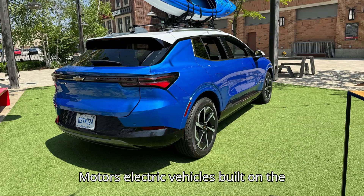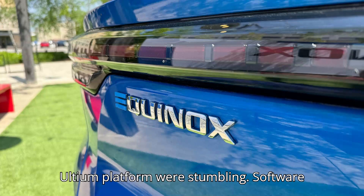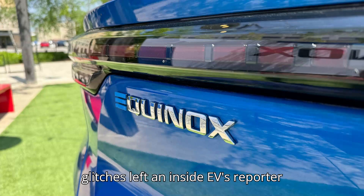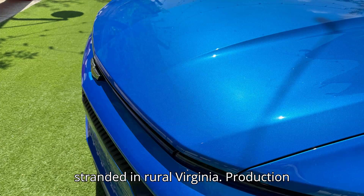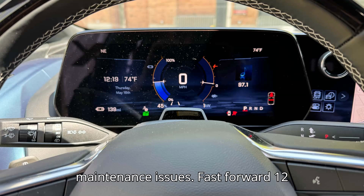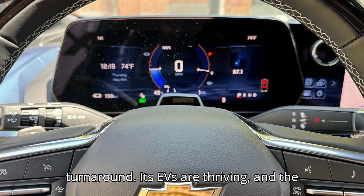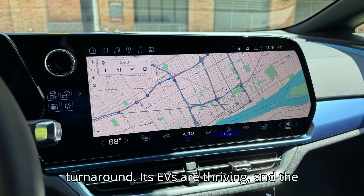A year ago, General Motors electric vehicles built on the Ultium platform were stumbling. Software glitches left an InsideEVs reporter stranded in rural Virginia. Production challenges piled up, and customers faced maintenance issues. Fast forward 12 months, and GM has staged a major turnaround. Its EVs are thriving, and the Chevy Equinox EV is especially crushing it.